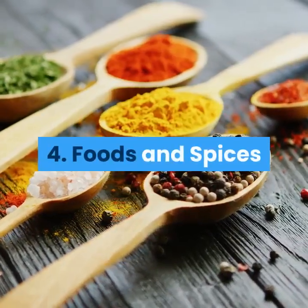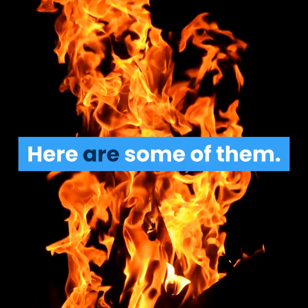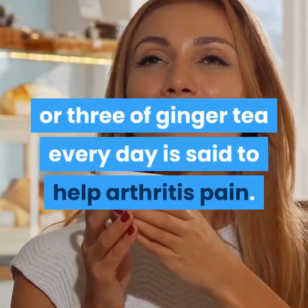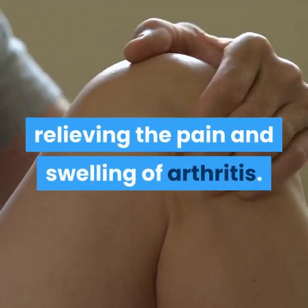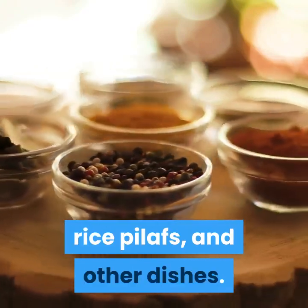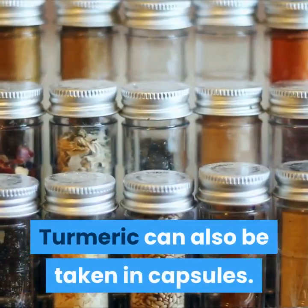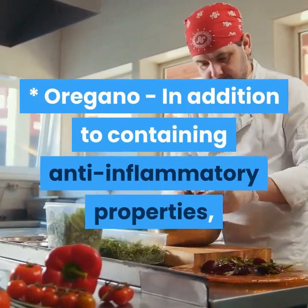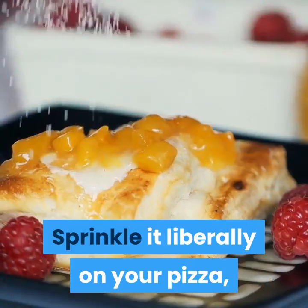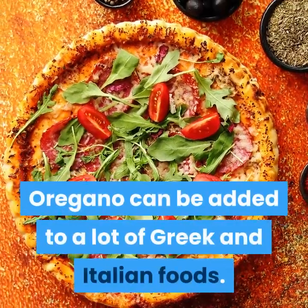4. Foods and Spices. There are various foods and spices that you can incorporate into your foods for arthritis relief. Ginger: drinking a cup or three of ginger tea every day is said to help arthritis pain — it works as an anti-inflammatory, relieving the pain and swelling of arthritis. Turmeric: this yellowish spice can be added to curries, rice pilafs, and other dishes; its effects are similar to those of ginger, and turmeric can also be taken in capsules. Oregano: in addition to containing anti-inflammatory properties, oregano is also reputed to be an antioxidant. Sprinkle it liberally on your pizza, add it to your spaghetti sauce, or mix it into meatloaf. Oregano can be added to a lot of Greek and Italian foods.